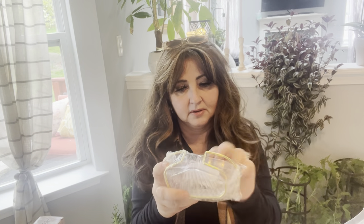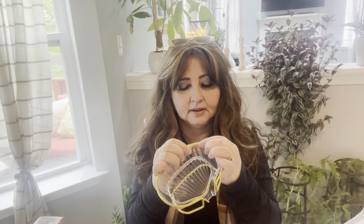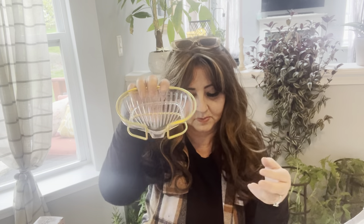My husband still uses a bar of soap, and I use a body wash. I figured this was nice to have in the sink — it goes with that other thing I bought where I keep my body wash, conditioner, and shampoo. I like it and you can just empty it out.